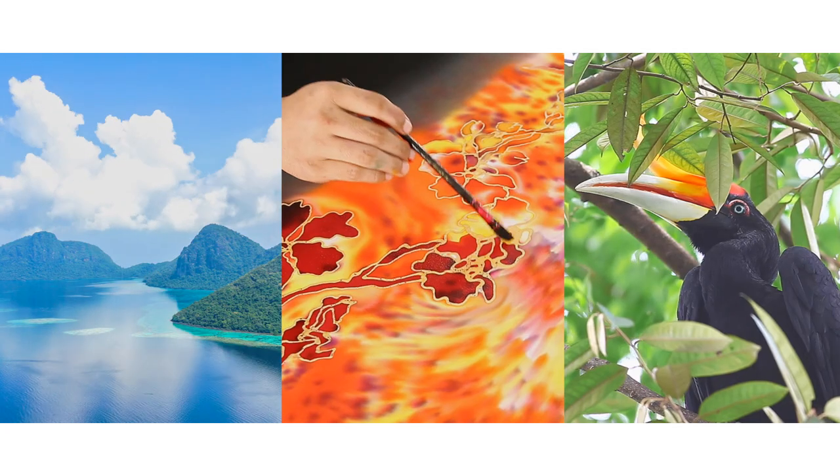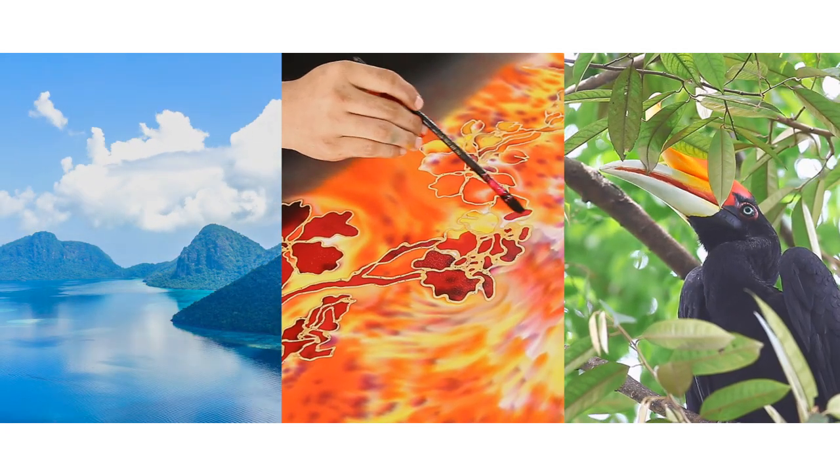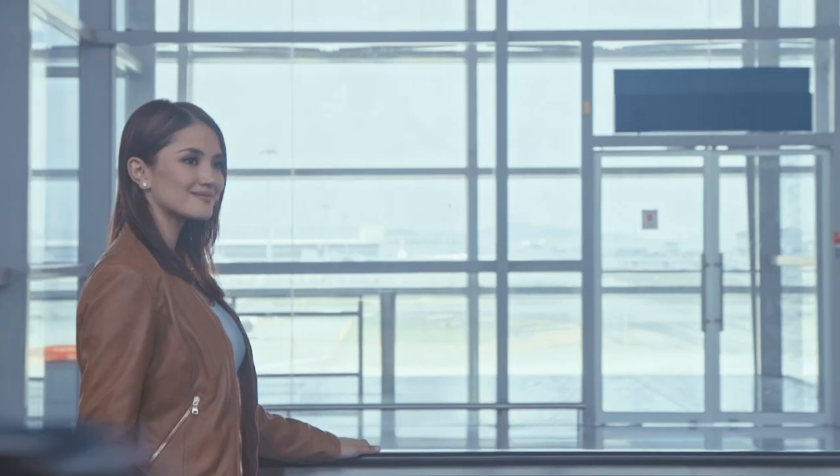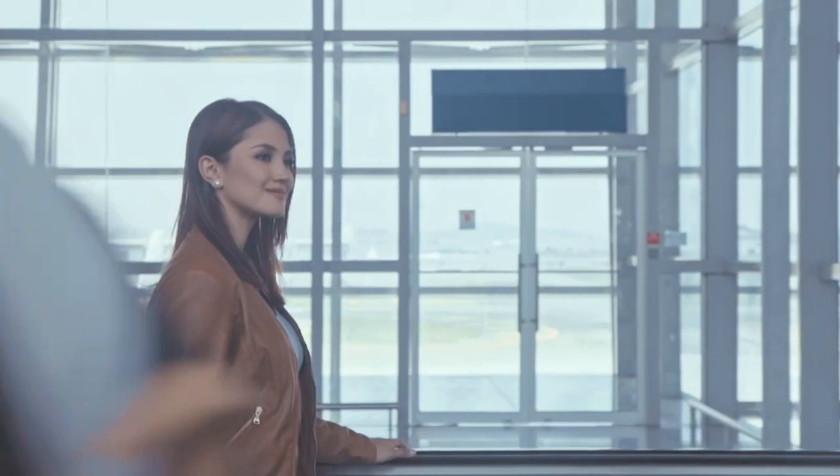Malaysia, a country as beautiful as it is rich in experiences. Making your way around Malaysia Airlines' home, Kuala Lumpur International Airport, is easy.